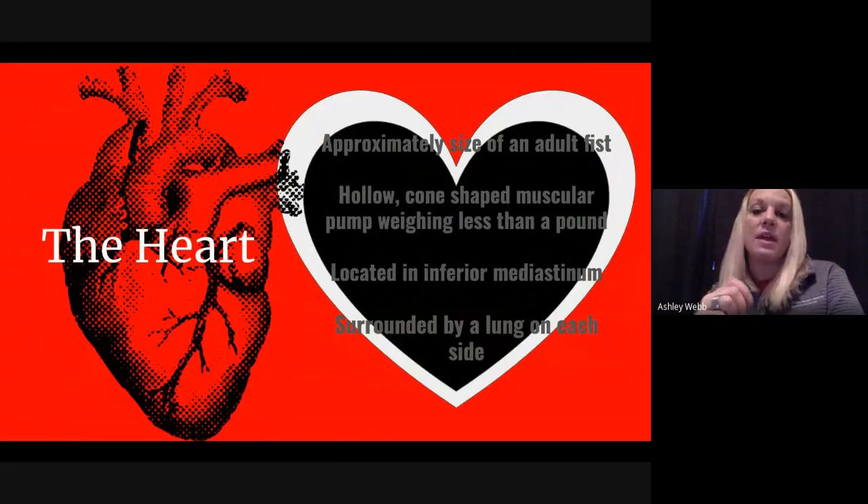The heart is hollow and cone-shaped — it's a muscular pump that keeps us going all day long. Despite the force it produces and the importance it has to our life, it still weighs less than a pound. It's located in the mediastinum, surrounded by a lung on each side.